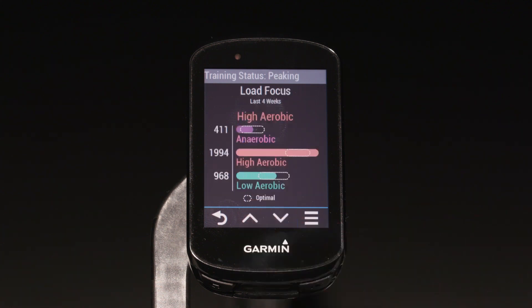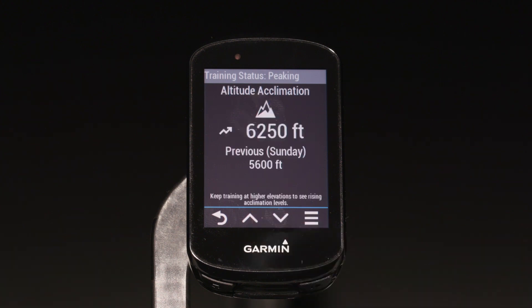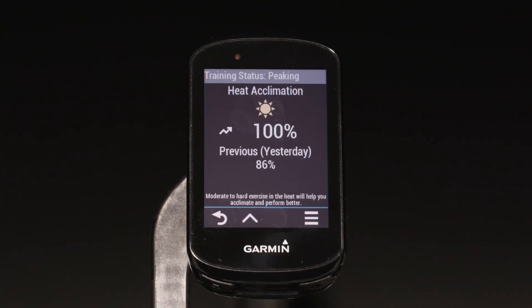You should note that we've improved the way we track VO2 max. Edge will now make adjustments based on heat and altitude. It even shows how you're acclimating to those factors.